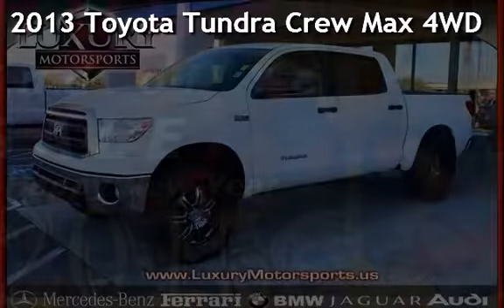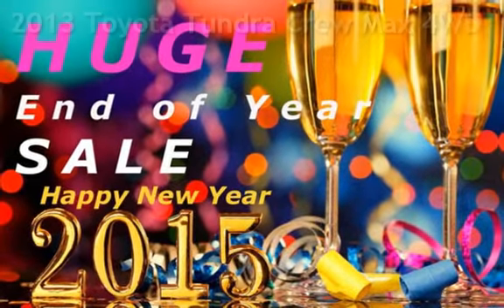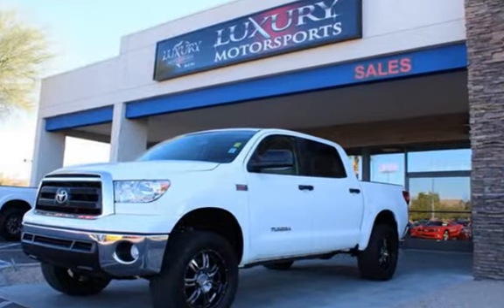Presenting a pre-owned 2013 Toyota Tundra. This four-door truck has an eight-cylinder 5.7-liter V8 engine with four-wheel drive.